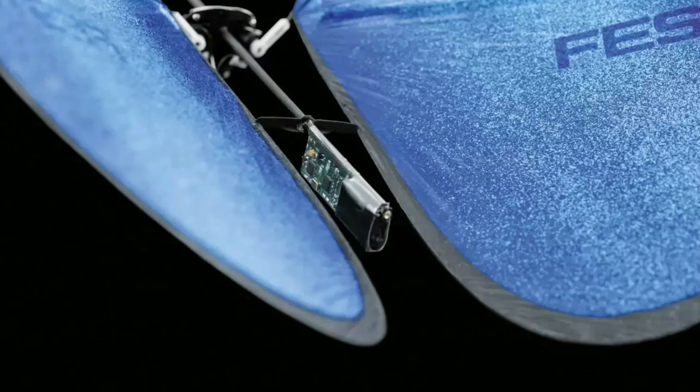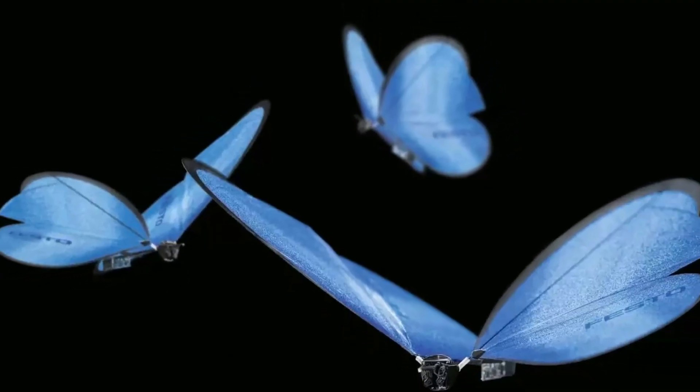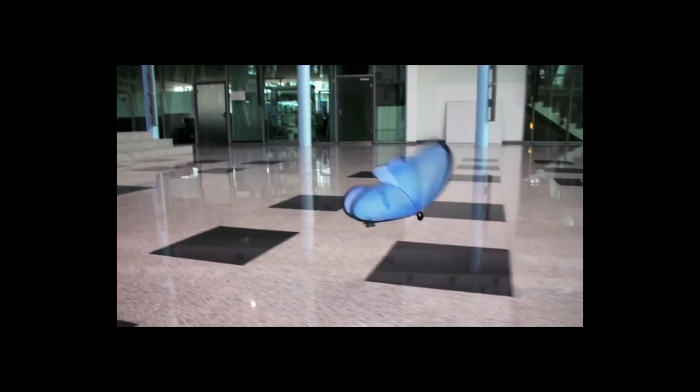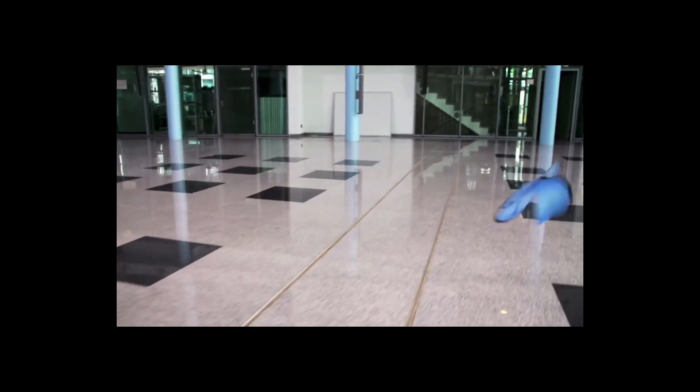In order to make the butterflies move, there are two servo motors and a pair of small batteries, so the weight of each butterfly is only 32 grams. As these animals have wingspans that range from 18 to 20 inches, watching them fly is a wonderful experience.